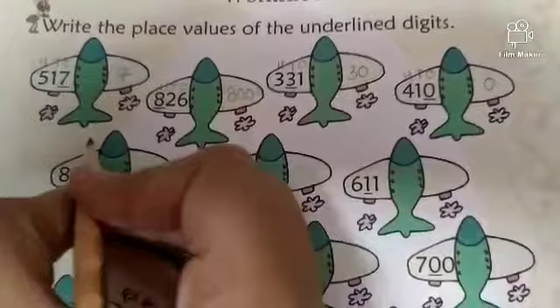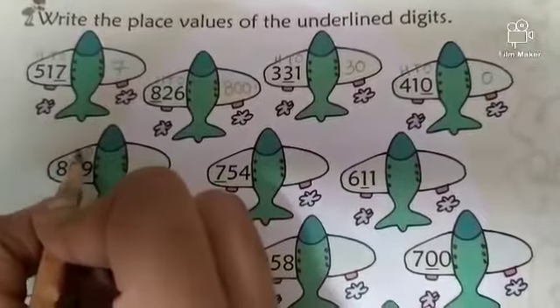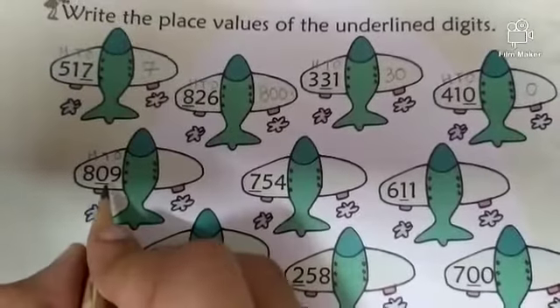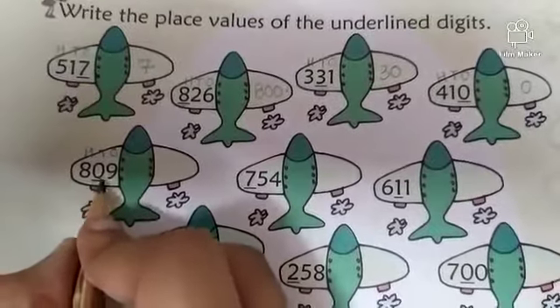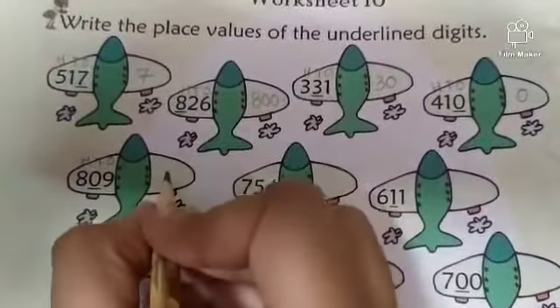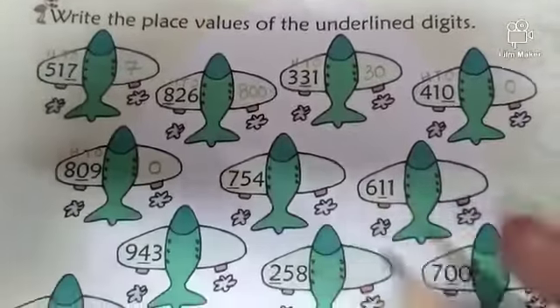Next. Write 1s, 10s, 100s. What is the underlined digit? 0 again. What is the place value of 0? 0 tens. 0 tens equals 0.